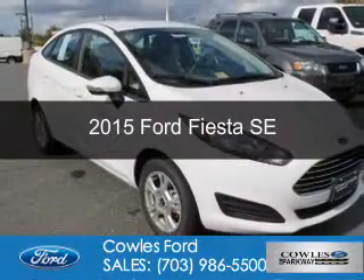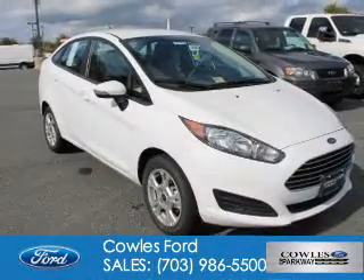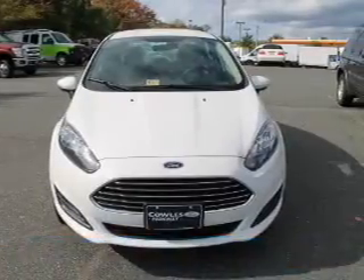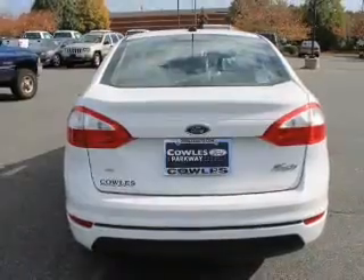This is a new 2015 Ford Fiesta. It's powered by Front Wheel Drive, a 1.6 liter 4-cylinder engine, and a 6-speed automatic transmission.